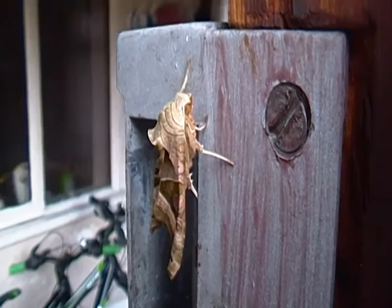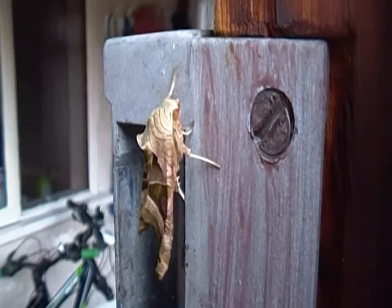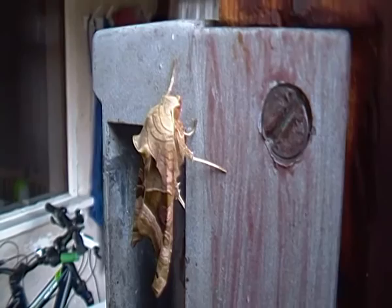The Angleshades Moth is quite a large species of moth, as you can see. It's much bigger than some of the other moths here in the UK. It is a common species of moth found throughout much of Britain. Angleshades Moths can be found in gardens, parks, woodland areas and in hedgerows as well. So they are very common moths here.